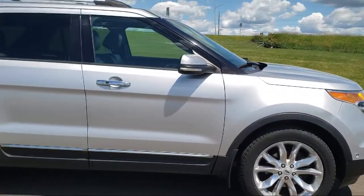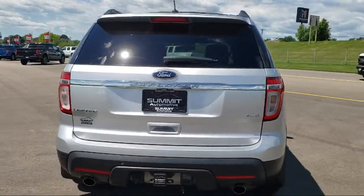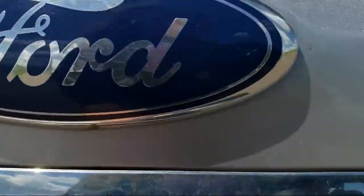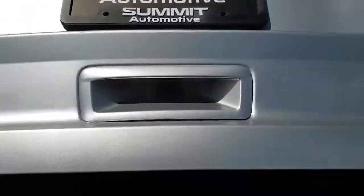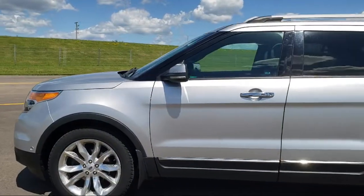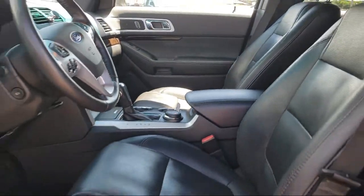It comes equipped with dual front side impact airbags, heated front seats, heated door mirrors, split fold-down rear seat, steering wheel controls, fully automatic headlights, rear spoiler, alloy wheels, third row seating, roof rack, and much more.